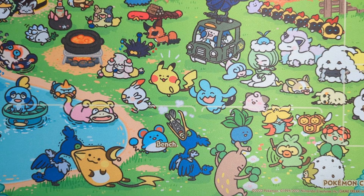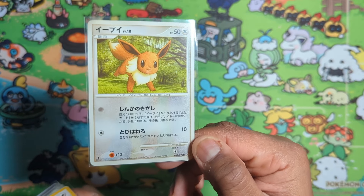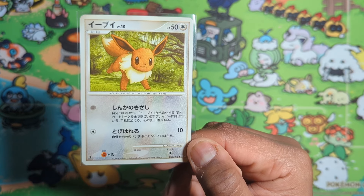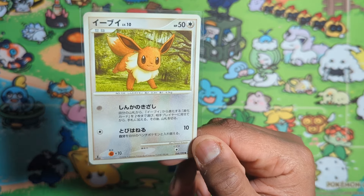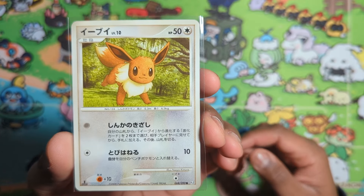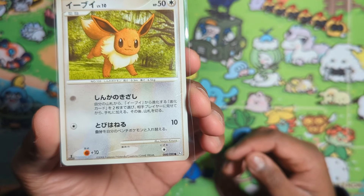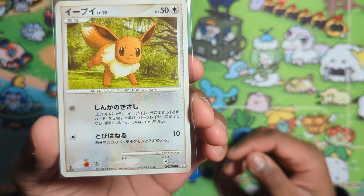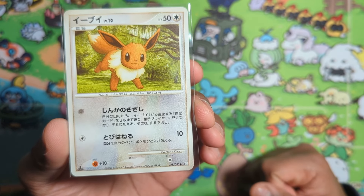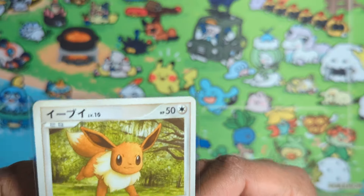Some nice Eevee evolutions here. This one is an Atsuko Nishida card — the style is so distinctive. It's a nice card and I didn't have this one yet in Japanese, and now I do. This is a Platinum set card — PT2, I believe. What's it called again... Secret Wonders? I have no idea anymore. Nice Eevee card.